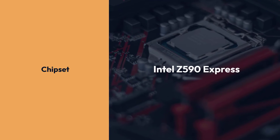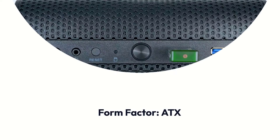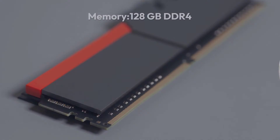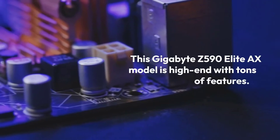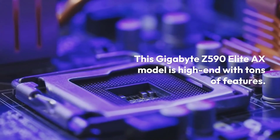Gigabyte Z590 AORUS Elite AX specifications: Brand — Gigabyte, Chipset — Intel Z590 Express, Socket — LGA 1200, Form Factor — ATX, Memory — 128GB DDR4, Memory Speed — 5400MHz. This Gigabyte Z590 Elite AX model is high-end with tons of features.